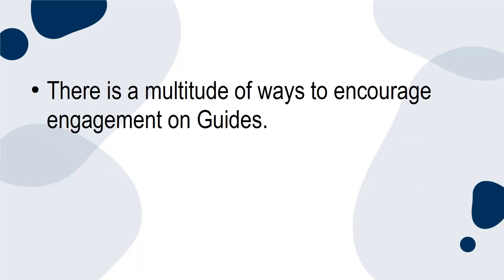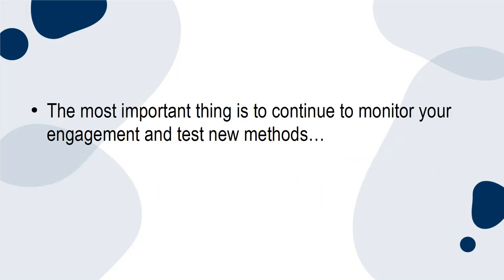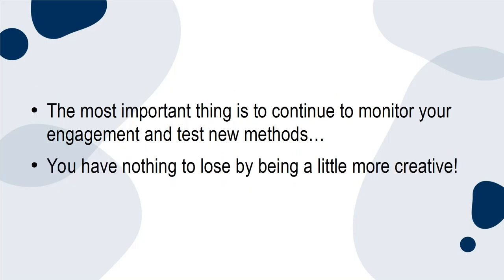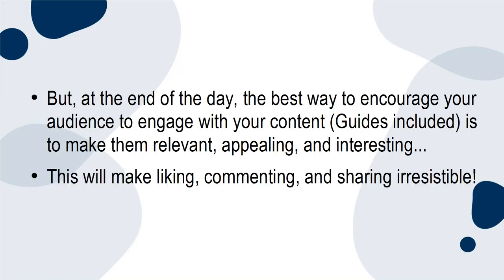There is a multitude of ways to encourage engagement on guides. You'll be able to use your already tried and tested methods for inciting engagement. The most important thing is to continue to monitor your engagement and test new methods. You have nothing to lose by being a little more creative. But at the end of the day, the best way to encourage your audience to engage with your content — guides included — is to make them relevant, appealing, and interesting. This will make liking, commenting, and sharing irresistible.